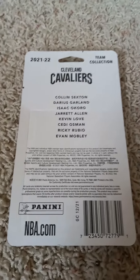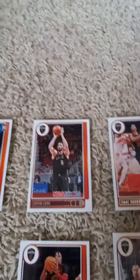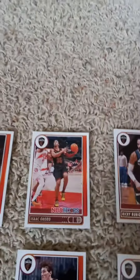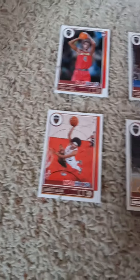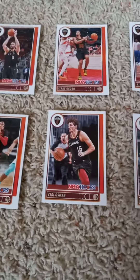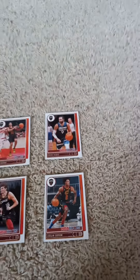The first card is a rookie card of Evan Mobley. Next we have Kevin Love, Isaac Okoro, and Ricky Rubio. In the second row we have Jarrett Allen, Darius Garland, Cedi Osman, and Collin Sexton.